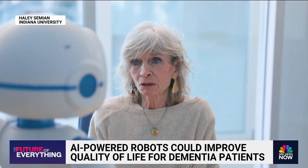Dementia is such a multi-layered condition with different types and different stages. How does this robot work through something so complicated?